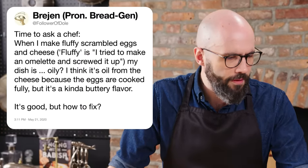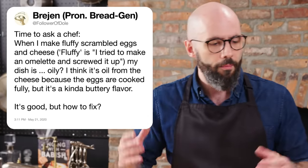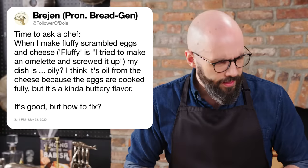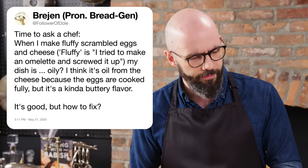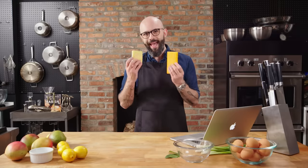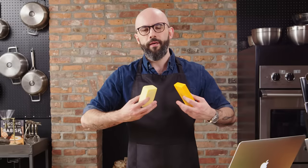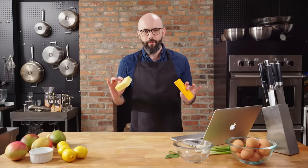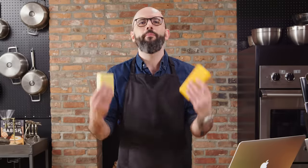A follower says: time to ask a chef. When I make fluffy scrambled eggs and cheese — fluffy meaning I tried to make an omelet and screwed it up — my dish is oily. I think it's oil from the cheese because the eggs are cooked fully, but it's kind of buttery flavor. It's good, but how to fix? What I'm guessing you're doing is adding the cheese too early, so it's getting too much heat from the pan. It's going beyond the point of melting and it's breaking — when it breaks, the oil just seeps out of it. Try adding your cheese as late as humanly possible, and don't use cheeses that are too old. Use a Gruyere or a not-too-sharp cheddar — pretty mild — because they're better melters.